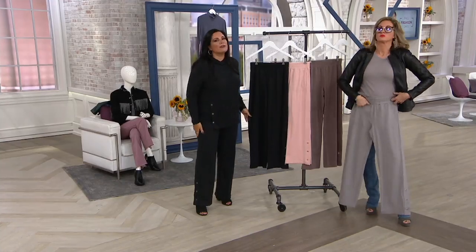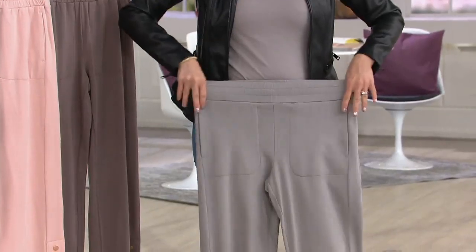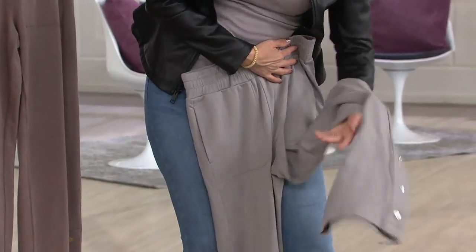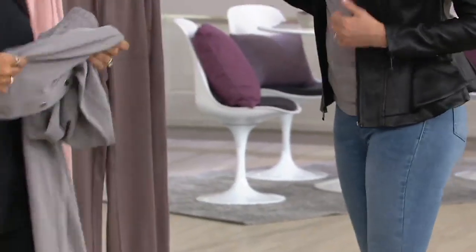I've been waiting for these to debut. This is like the modern-day fresh comfy pant — forget sweatpants of the past. It's done in French terry, but it's a very soft French terry. Think of it as a little bit heavier than a t-shirt but lighter than a sweatpant, so it's super comfortable.